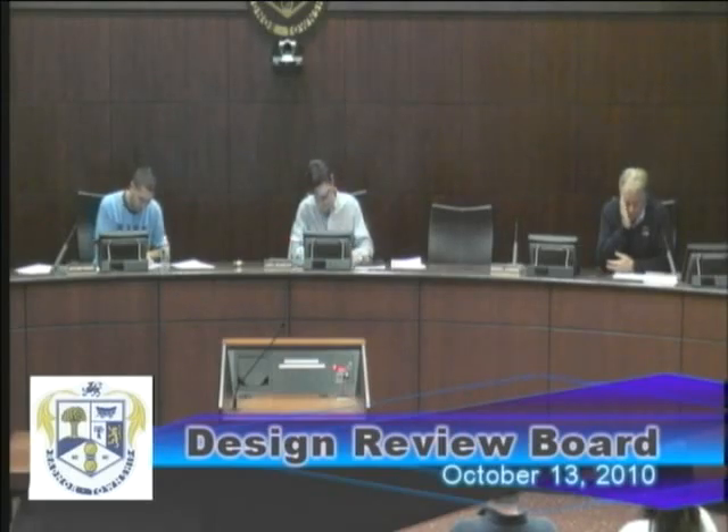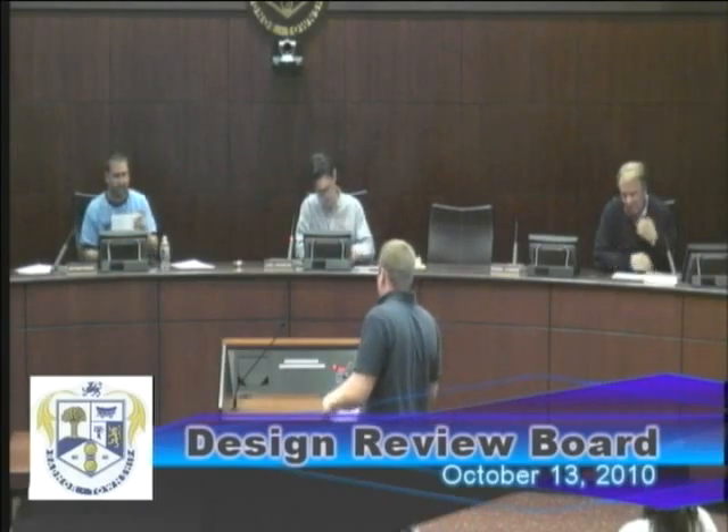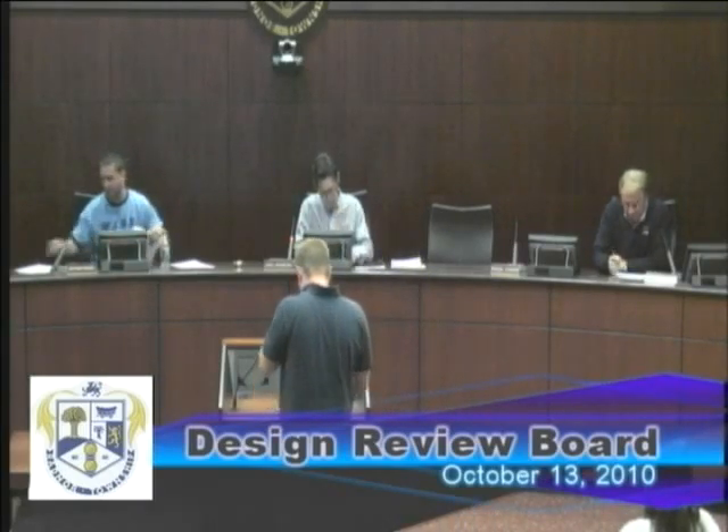We'll table them if they come in, we'll let them back up. So we'll go right to DRB-10-33, Wells Fargo, continued from September — that's 599 East Lancaster Avenue in Wayne for two ground signs and three wall signs. Good evening. Just introduce yourself and tell us what you're doing. I'm Brian with Icon Identity Solutions, the sign company doing the signs.